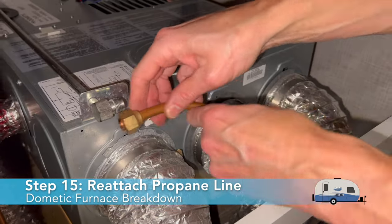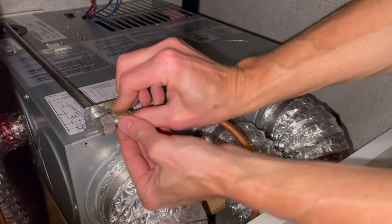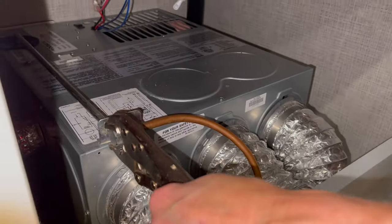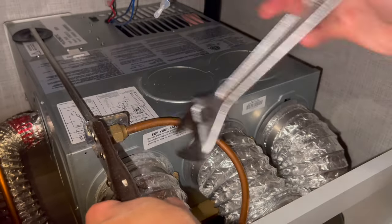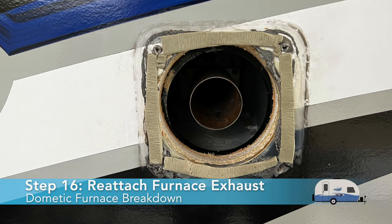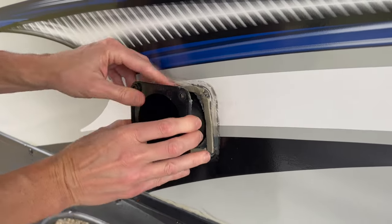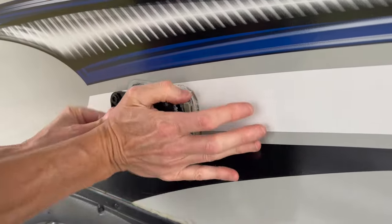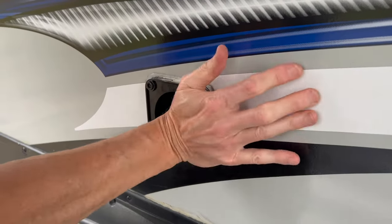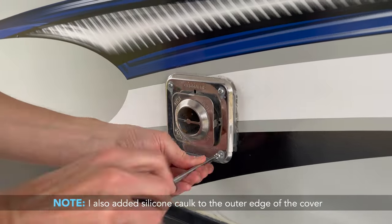Step 15: Re-attach the propane feed line to the furnace. If your threading had yellow propane tape, replace the tape before re-attaching the propane line; otherwise, attach it with the same approximate torque the connection had when removed. Step 16: Re-attach the furnace exhaust. Use narrow strips of butyl tape on the outside wall before attaching the hard black plastic exhaust manifold — this holds the manifold tightly to the outer wall and provides a measure of water resistance. Then attach the external metal exhaust manifold with the original screws.